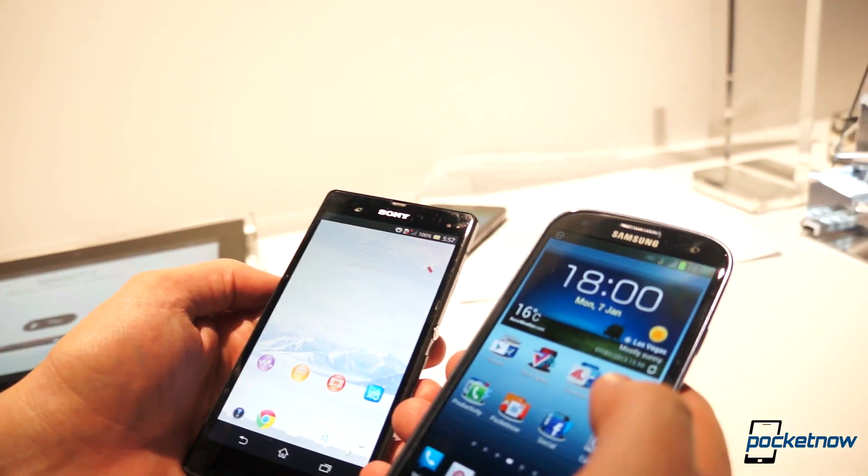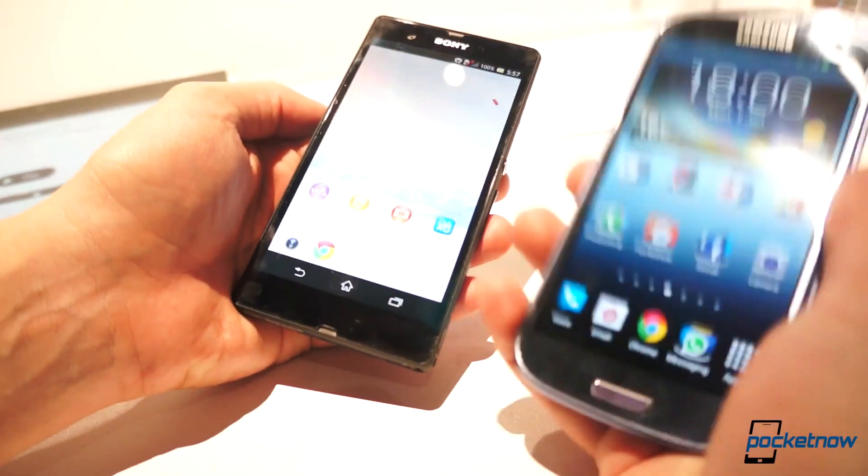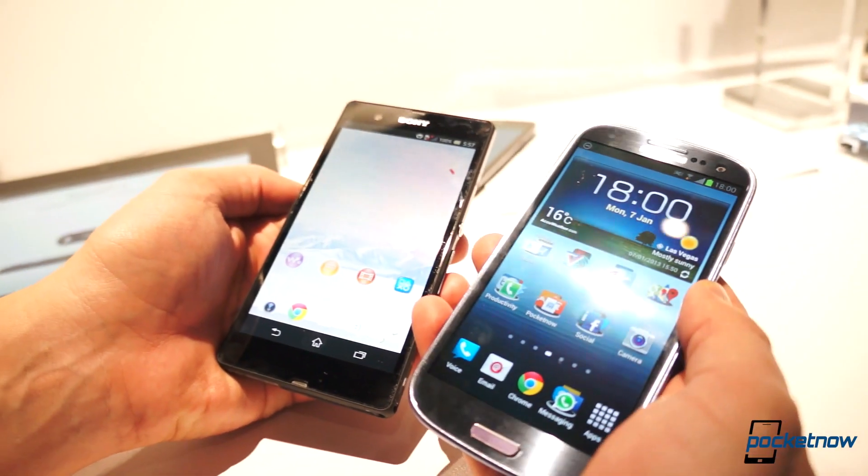Alright, so just from a spec perspective, over here on the new Xperia, we're looking at a 5-inch HD display at 1080p versus a 4.8-inch Super AMOLED at 720p.